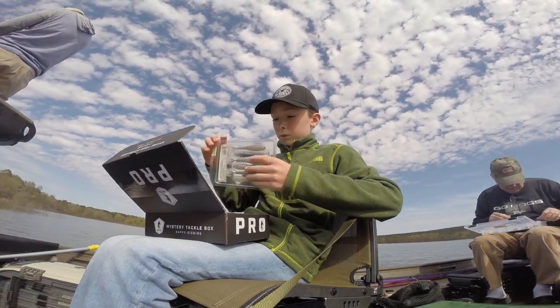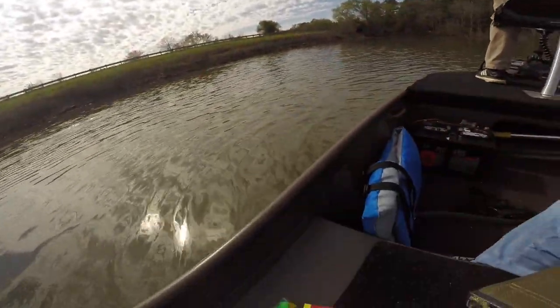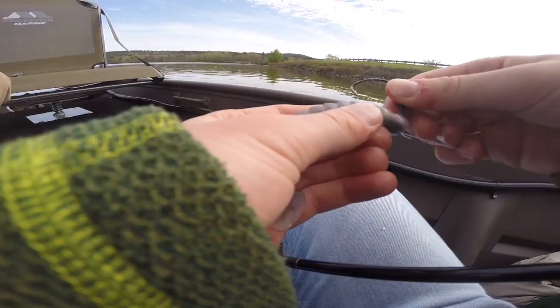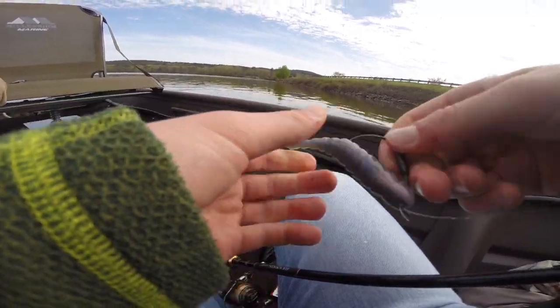So what I'm going to start with right now is probably this — this rock wall. I'm going to use this swim bait on this rock wall.